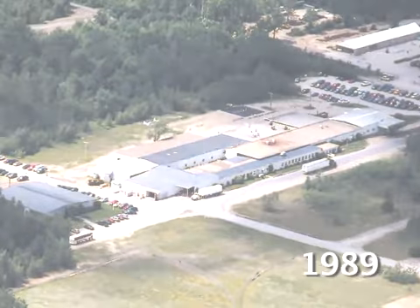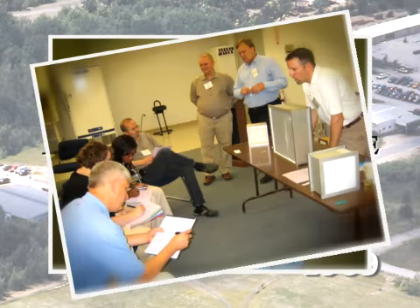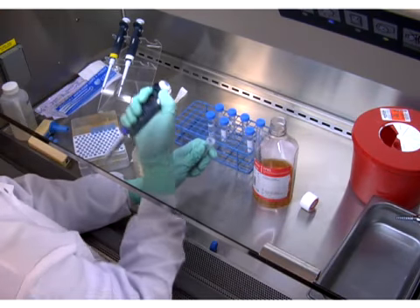In 1989, we established the non-profit Eagleson Institute, providing education programs and training seminars. Today, the Institute is an international resource.